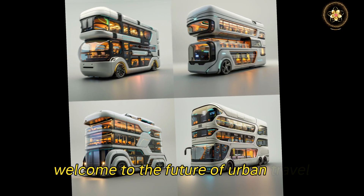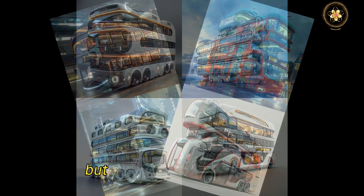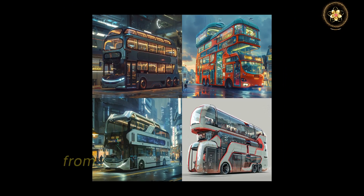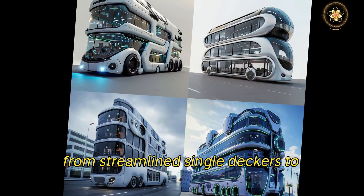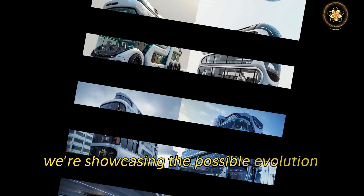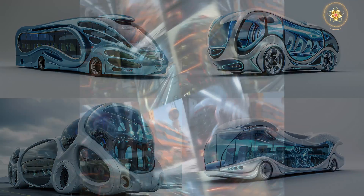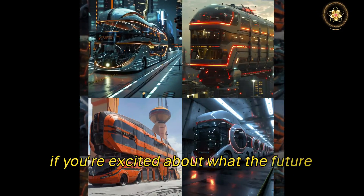Welcome to the future of urban travel. Imagine boarding a bus that's not just a ride but a glimpse into tomorrow. From streamlined single-deckers to impressive triple-deckers, we're showcasing the possible evolution of public transportation in the foreseeable future. If you're excited about what the future holds, now let's explore these innovative designs together.